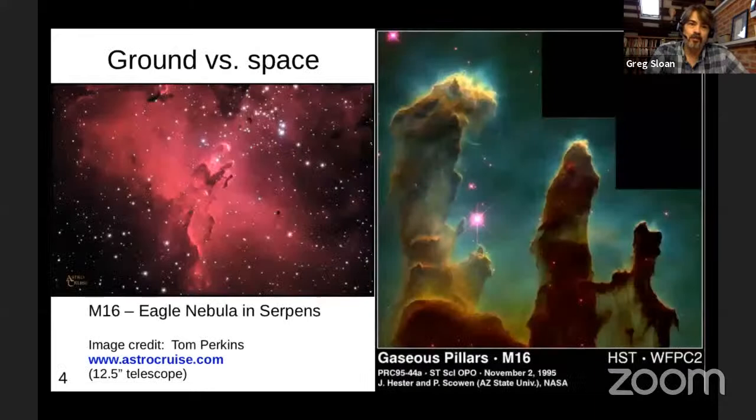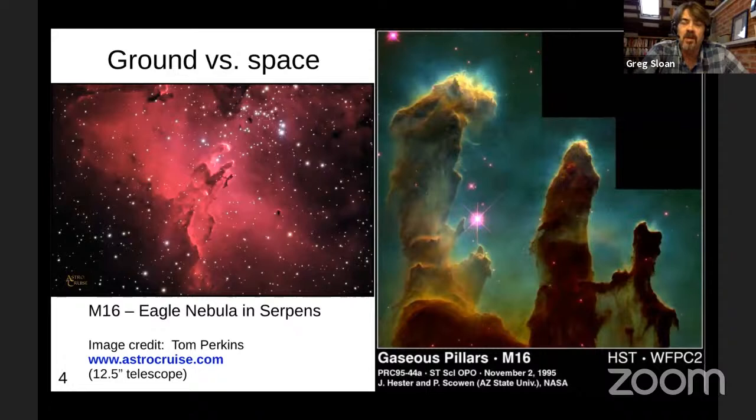Here's a good example: the Eagle Nebula, or M16. The picture on the left, all red, was taken with a 12.5-inch telescope — any amateur astronomer would know you really can't get much better than that, because once you go larger, atmospheric seeing prevents you from reaching the diffraction limit. But the picture on the right is the same field taken by HST — one of the first and most famous HST pictures. The difference in image quality is just extraordinary.